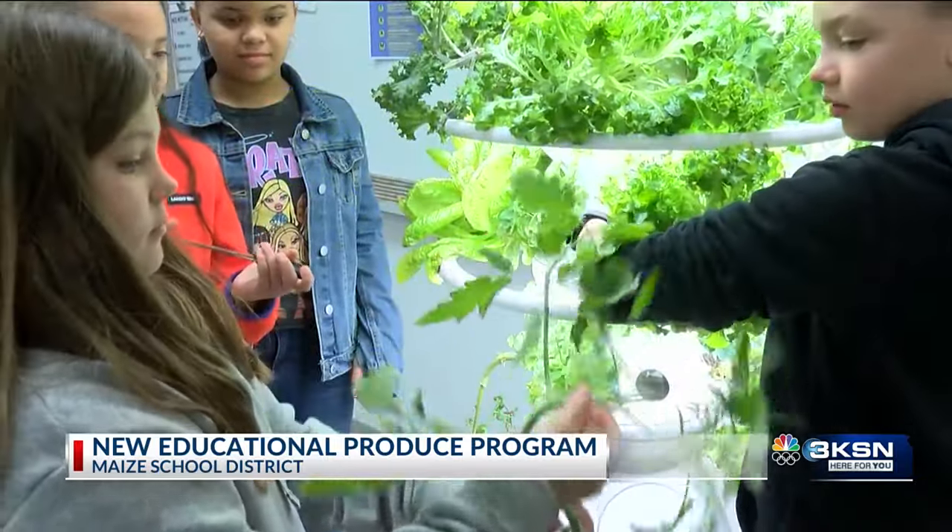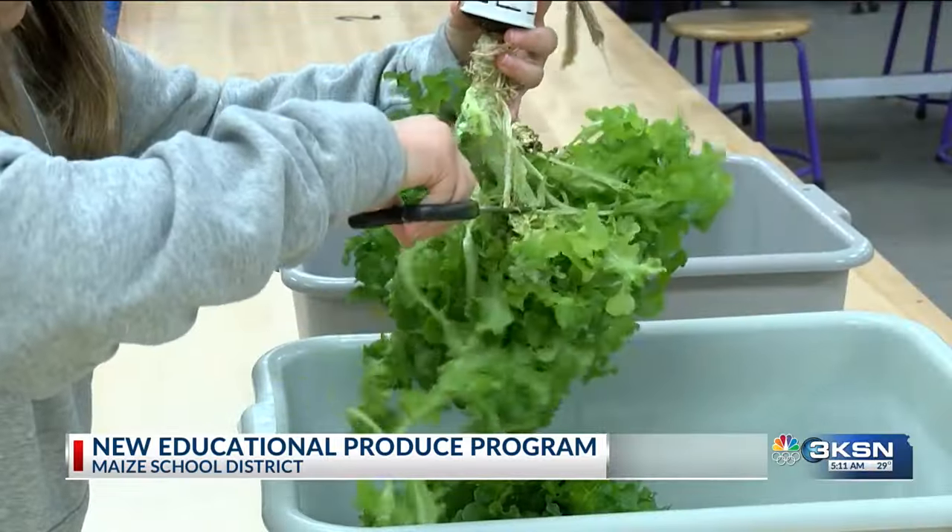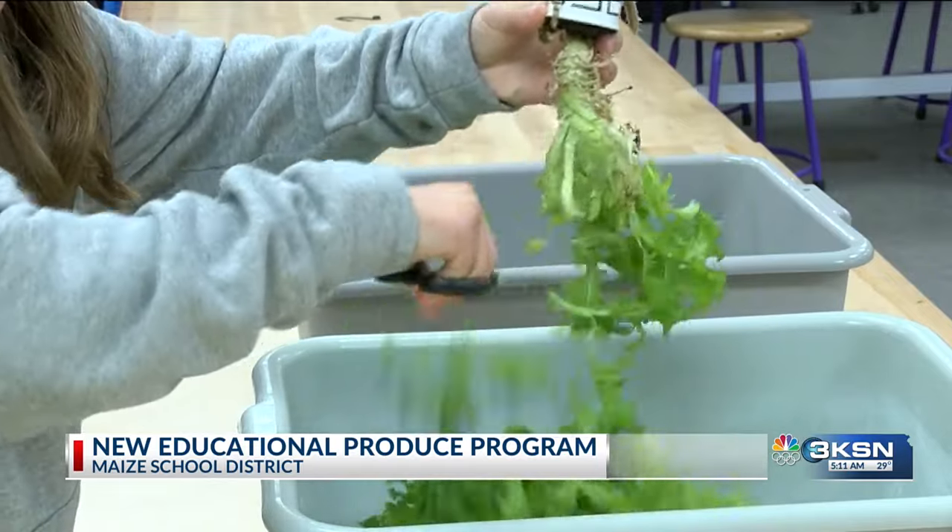An educator is in charge of the garden, but students are responsible for the daily maintenance like testing the pH and trimming the roots.